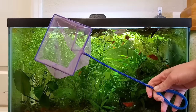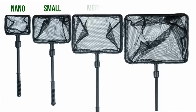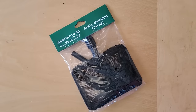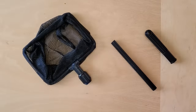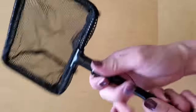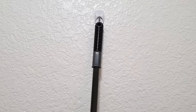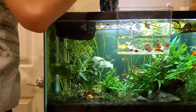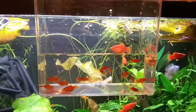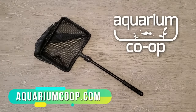My least favorite part of fish keeping is having to catch fish, and my normal pet store net is too bendy and drags in the water. Aquarium Co-op designed their own fish nets in four different sizes. The net has a roomy box shape with corners so fish are less likely to jump out, and tiny round holes in the mesh for less drag. The shaft is made of super strong carbon fiber — no flex, no rust — and the handle has a hole so you can hang it on a command strip hook. Go to aquariumcoop.com to get your own next-level aquarium net.